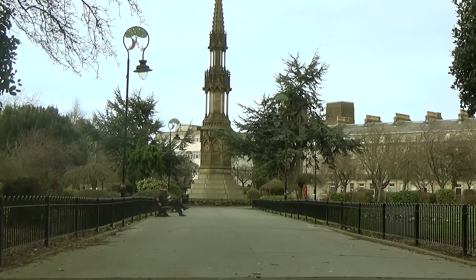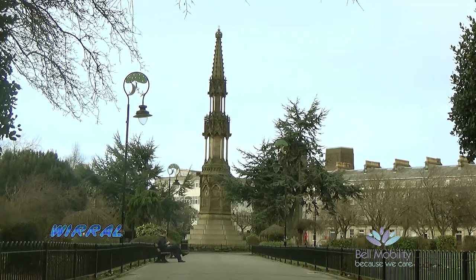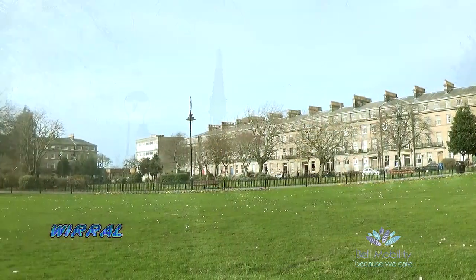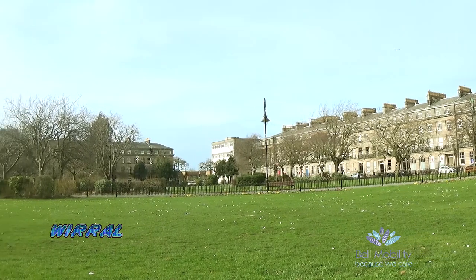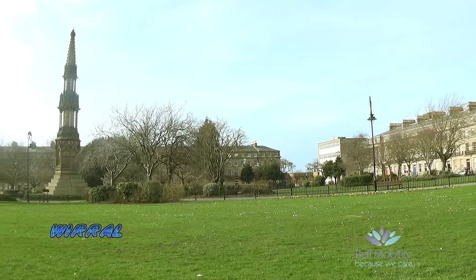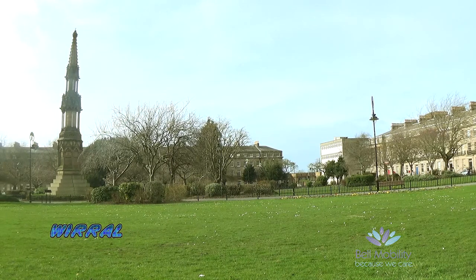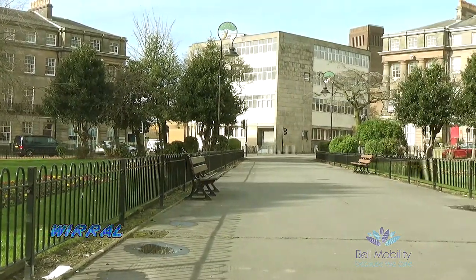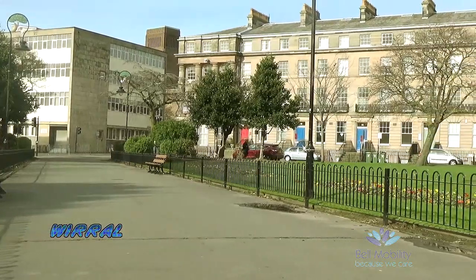This Georgian Square was designed by James Gillespie Graham and it has the most Grade 1 listed buildings outside of London's Trafalgar Square. It's named after the family of the wife of the shipbuilder William Laird. In 1800, Birkenhead was still an underdeveloped village on the banks of the Mersey, opposite the huge maritime port of Liverpool.